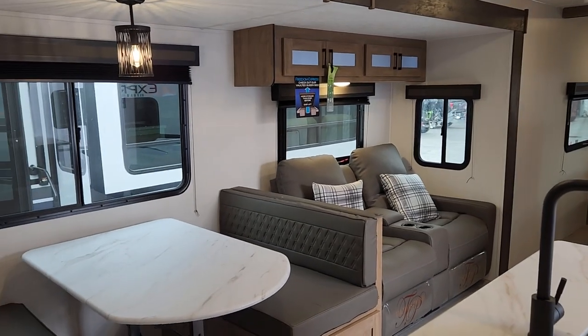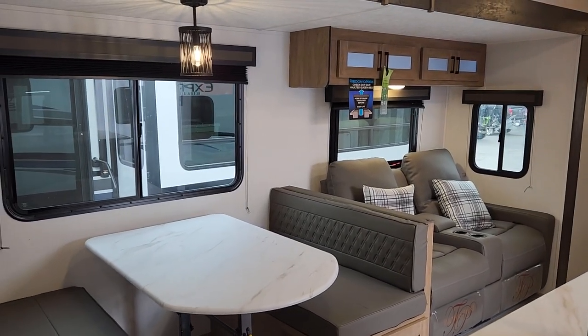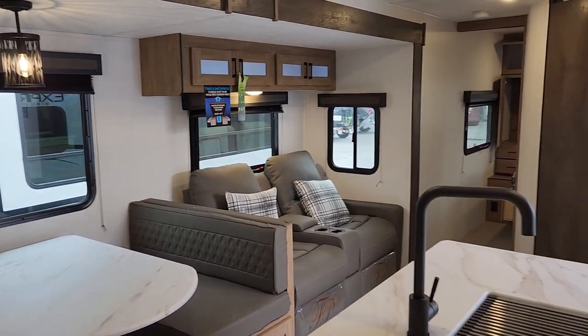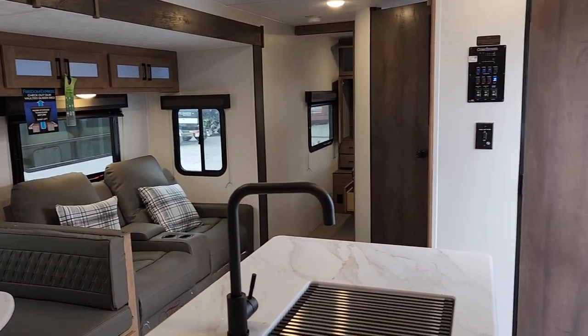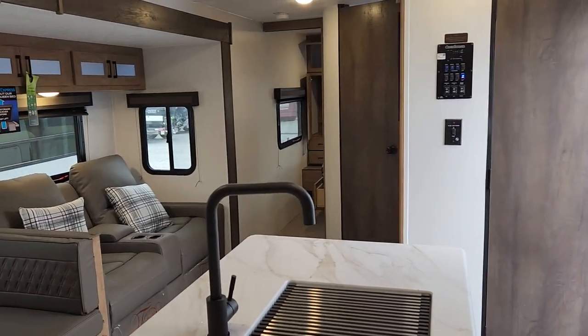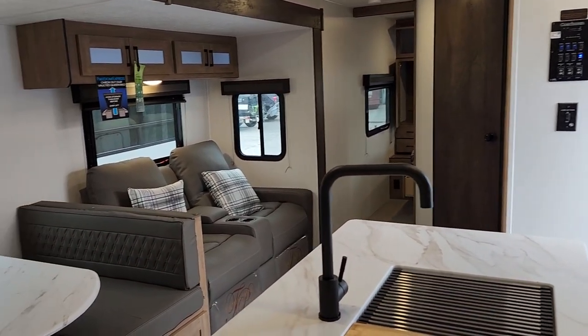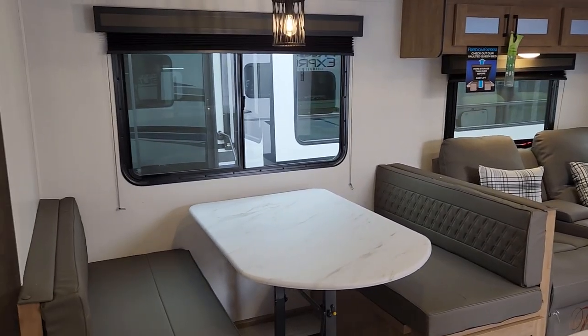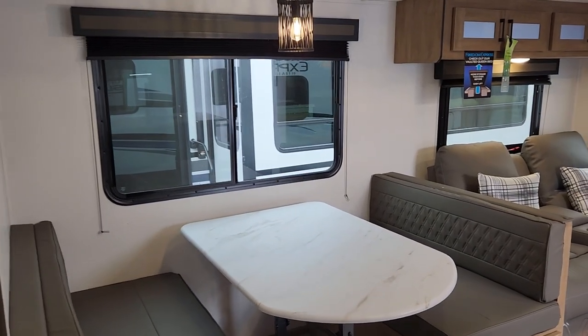Freedom Express has raised their midline standard features level so that you're really getting a lot for the money here. It's just a wonderful camper — we get many customers that will crisscross the nation with this layout, especially if it's a bigger family. But it works equally well if you're looking for something that could be parked, and perhaps in the future you may buy a vehicle to be able to tow.